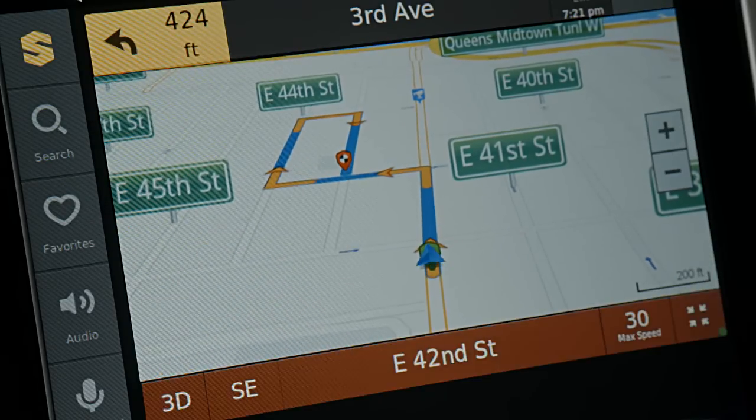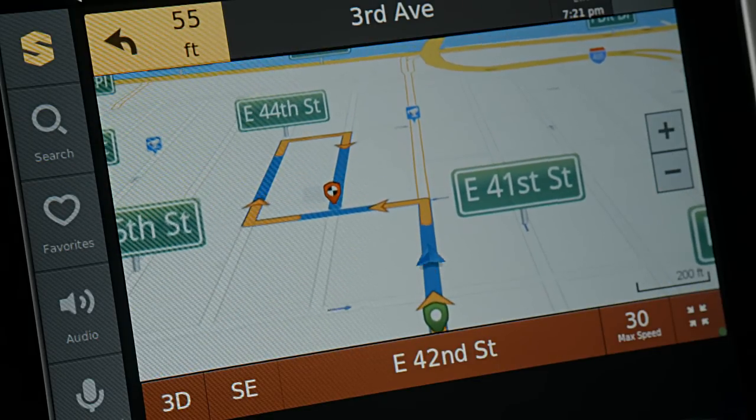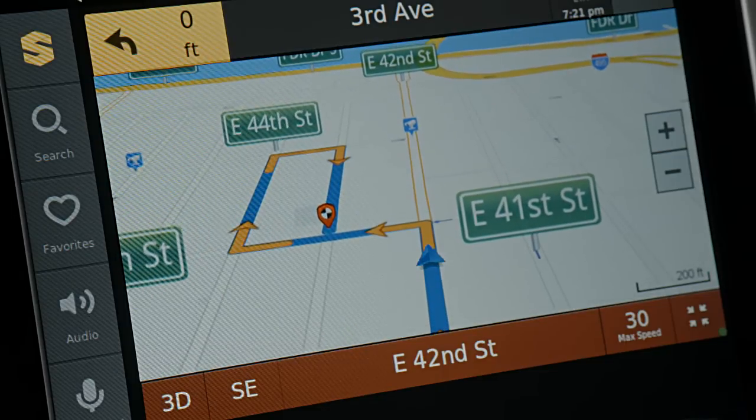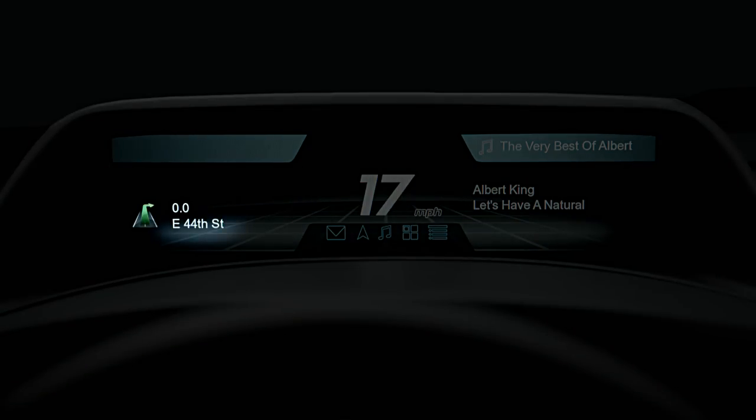Now that we've selected a destination, the TeleNav application from the smartphone routes us directly to it. Notice the route is on the center display, but the important turn-by-turn information is also presented to the user on the high-mount display, promoting critical eyes-forward driving behavior.